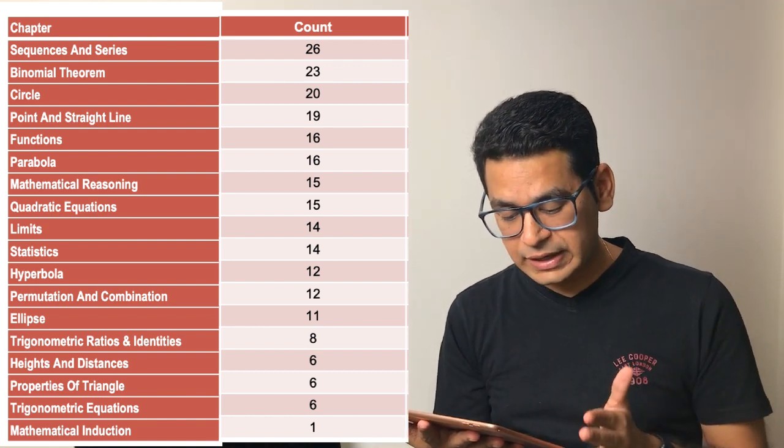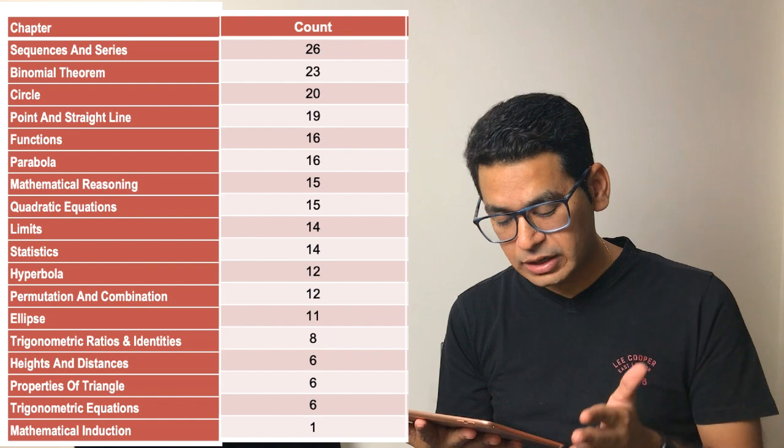Then circle, point and straight line, functions, parabola, mathematical reasoning, quadratic, limits, stats, and so on. The list is in front of you.